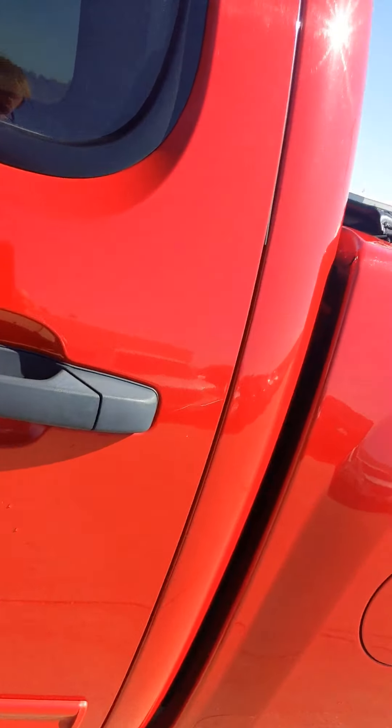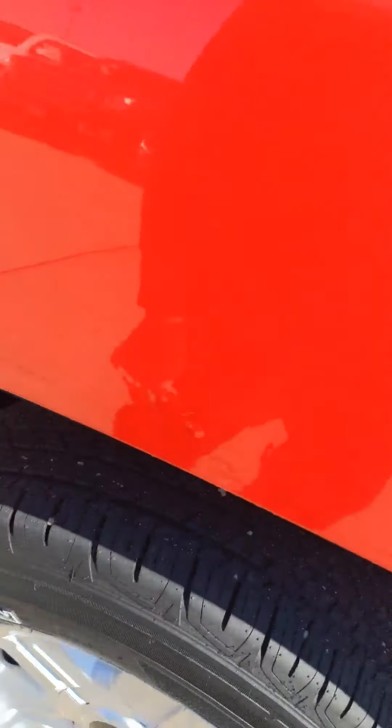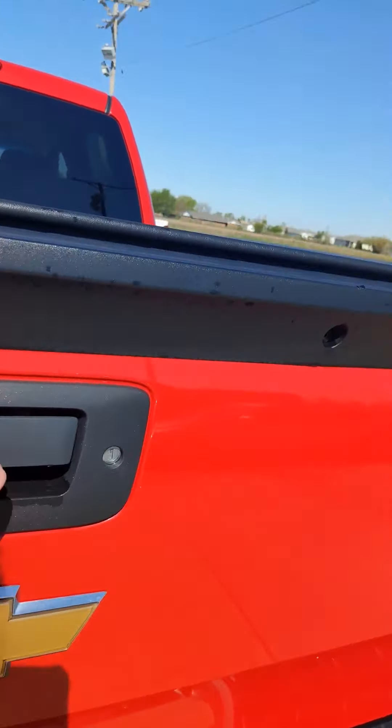Great looking rims and tires on there with great tread. A couple little spots along the side, a few scratches, and there is some rust starting to pop through, but not overall too bad.